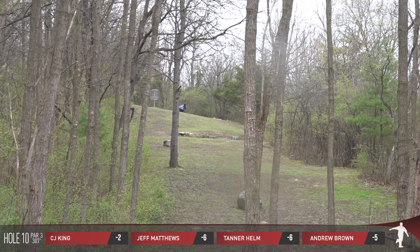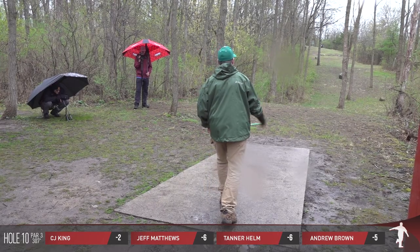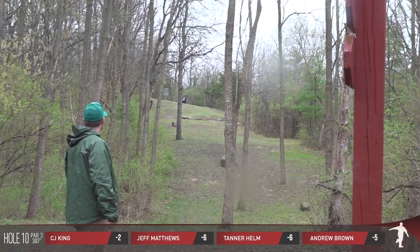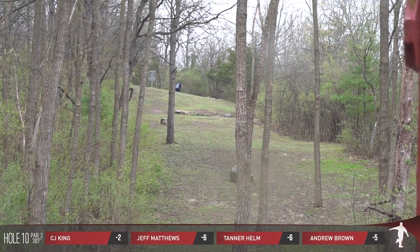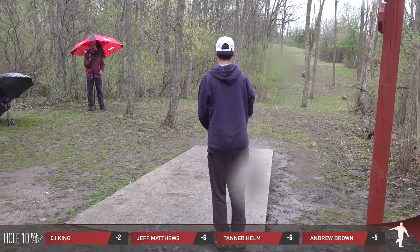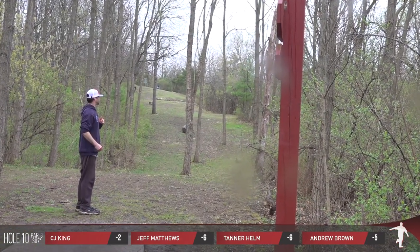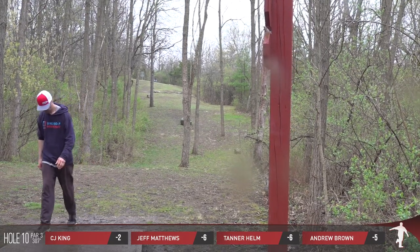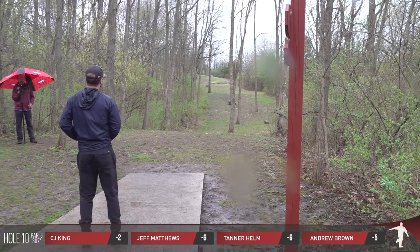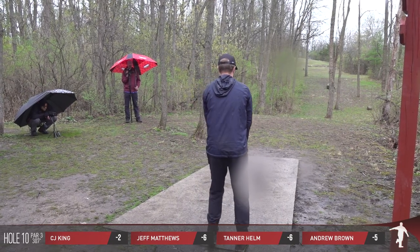Coming into our back nine, we got Tanner Helm just teeing off there — he's the lefty. That's C.J. King, rated 983, out of Cacana, Wisconsin — fine makers of lots of different cheeses. Jeff Matthews out of Antioch, Illinois, located 15 to 20 minutes south of where this course is. I know Jeff comes up here and plays often.